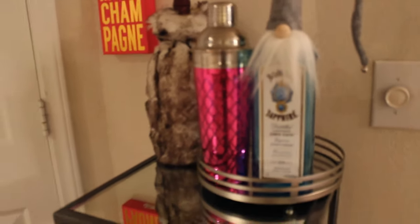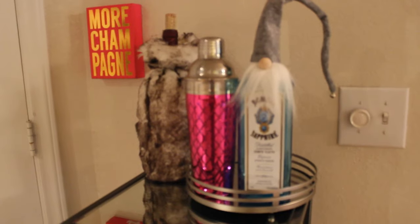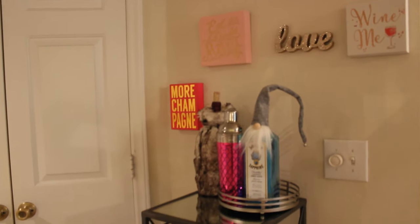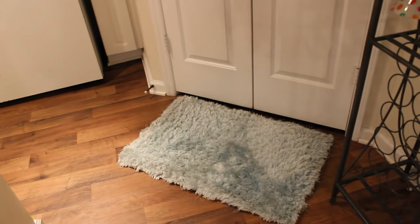My brother gave me this bottle topper thing for Christmas — it's really cute. I have it decorated with a few little things from TJ Maxx and Home Goods. That rack and those rugs are from Pier 1. That closet right there is just my washer/dryer, so nothing too exciting there.